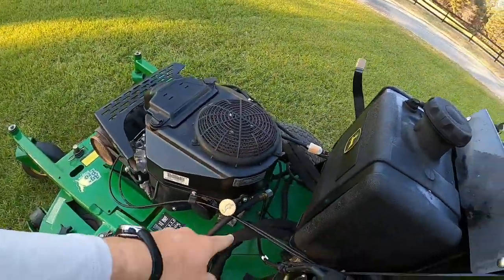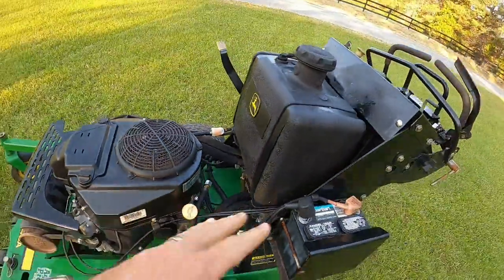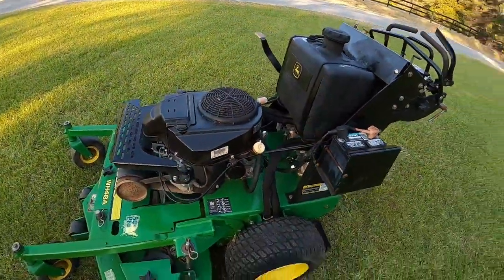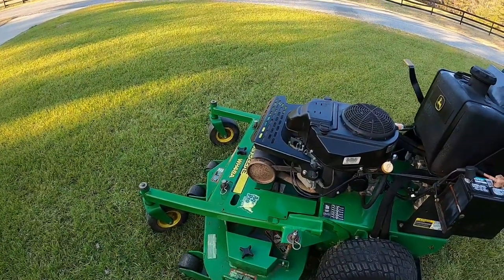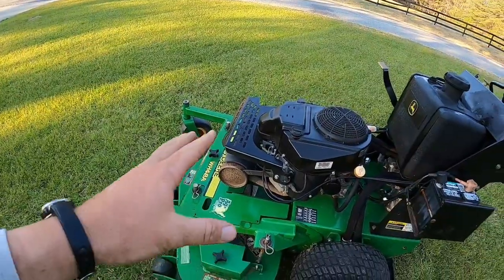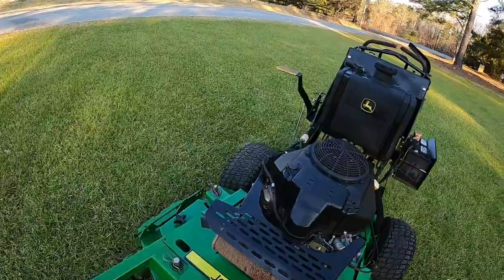Not that that would matter, because it's got the Parker pumps on it — it'll pull a Velke no problem regardless. Pumps don't seem to have any leaks, the motors don't seem to have any leaks. I looked under there. Great shape overall, and the guy at the small engine shop did great — he got it tuned up, got it running good.